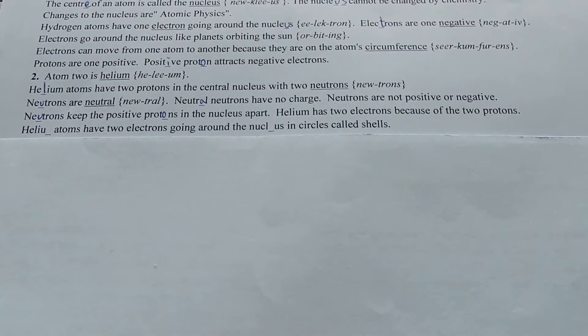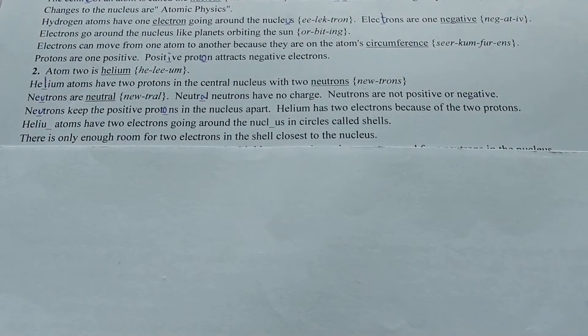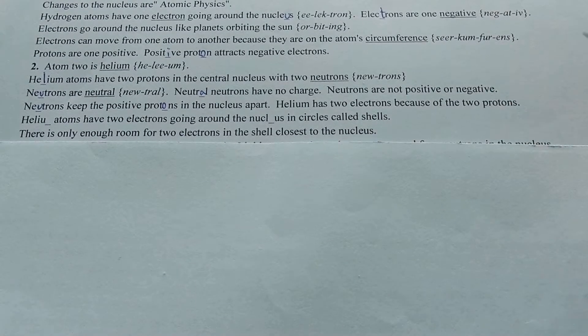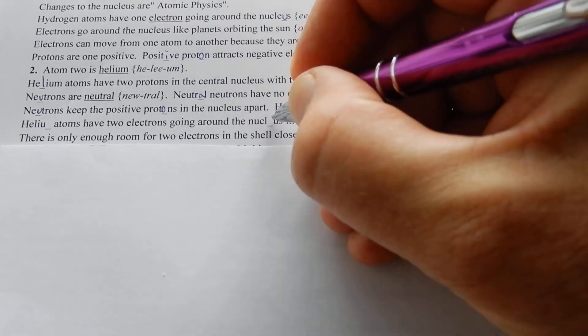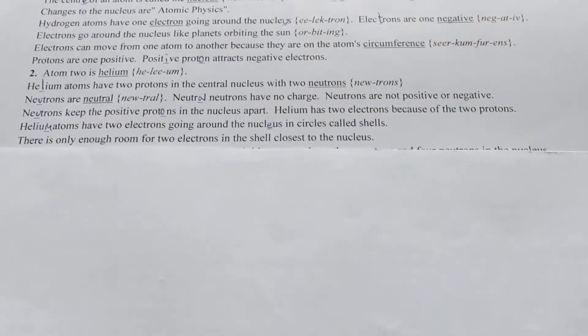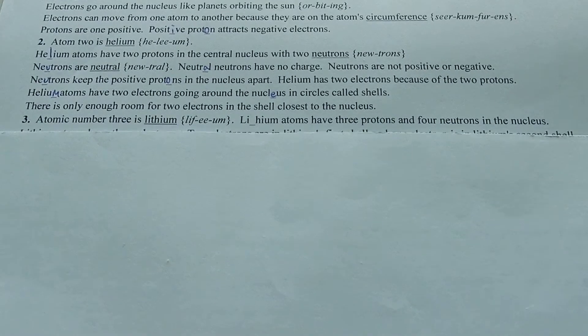Helium has two electrons because of the two protons. Helium atoms have two electrons going around the nucleus in circles called shells. There is only enough room for two electrons in the shell closest to the nucleus.